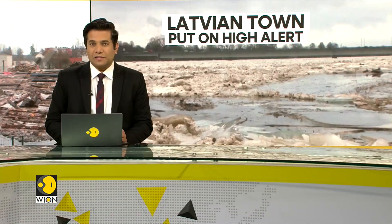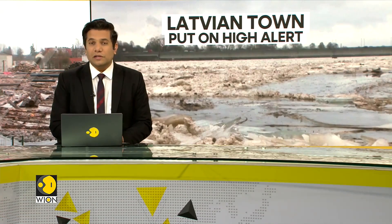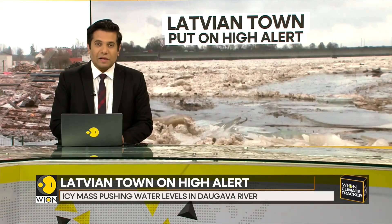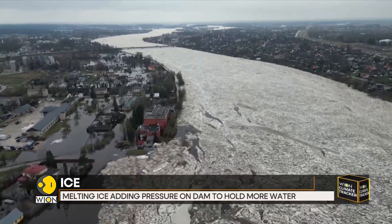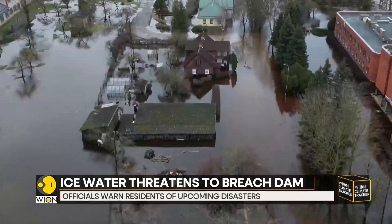A dam built to protect residents of Jakapils is being put on high alert as a mass of ice slowly moves along a local river, threatening potentially to flood the town. Jakapils, located about 120 km southeast of the capital Riga on the Daugava River, is home to nearly 21,000 residents.